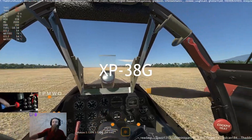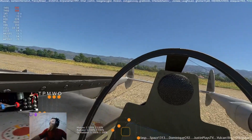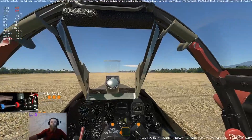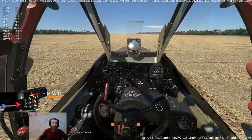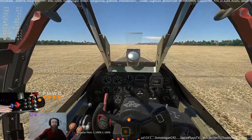Lockheed P-38 Lightning. Unfairly overshadowed by its single-engine compatriots, the P-47 and P-51, Lockheed's Lightning was a formidable long-range fighter, proving hard-hitting, maneuverable, and highly effective in all the many theaters in which it served.